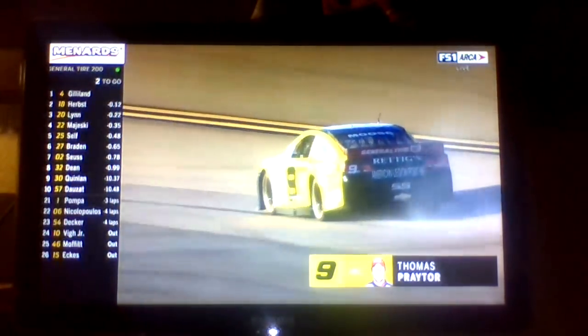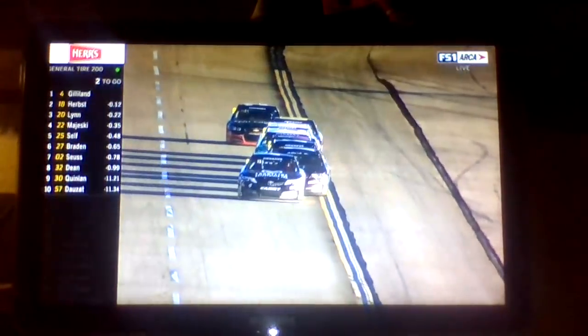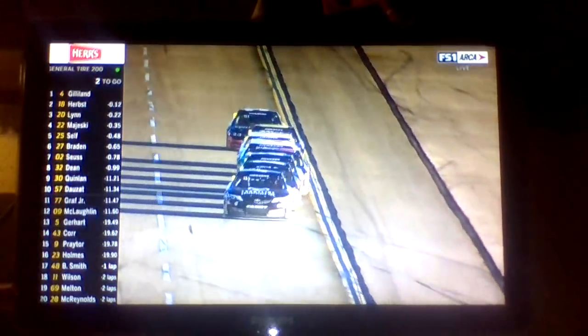Two to go. The leaders have taken two to go. Thomas Prater in the 9 needs to get on the apron. It looks like he's going to be good, as his right front tire looked like it was going down. The 20 and the 22 — the 20 is going to get a big run. It looks like they're going to make it.